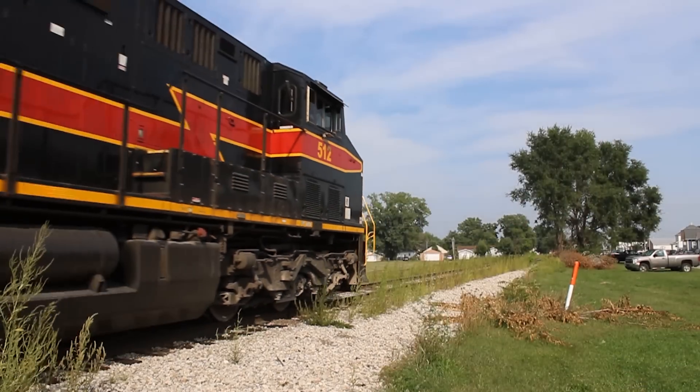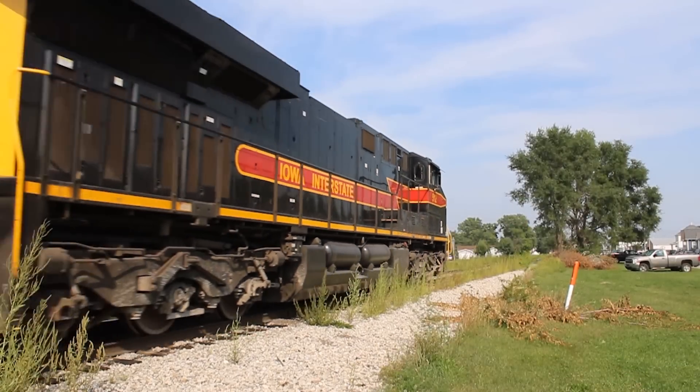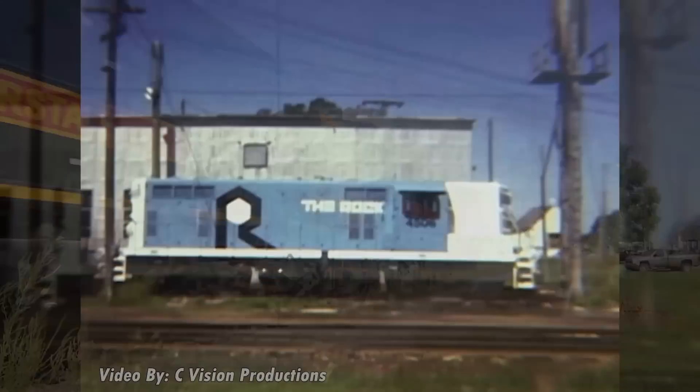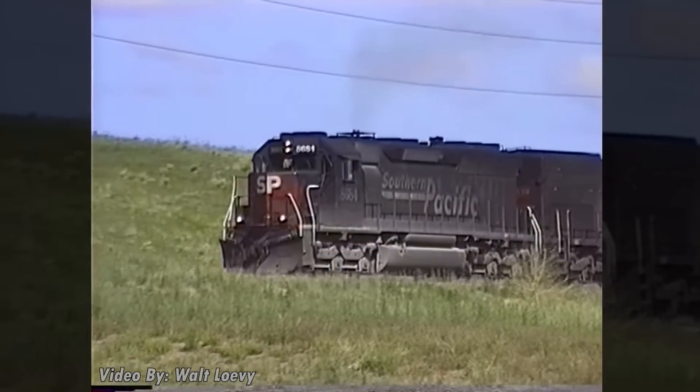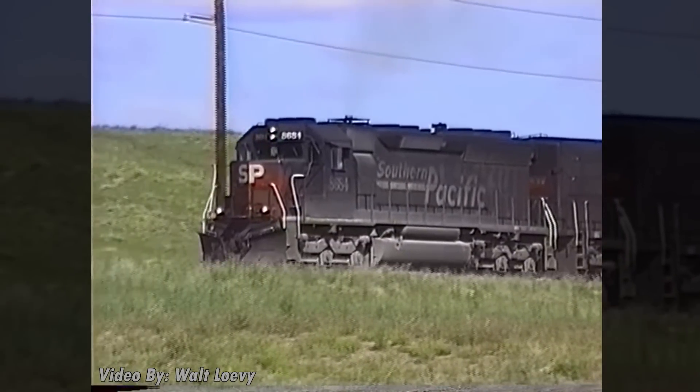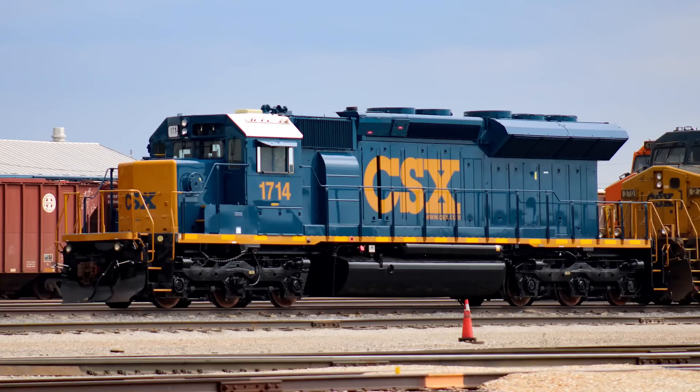Then things just got out of hand with the introduction of the GEVO. The same can be said for EMD — their radiators also started out flush with the car body but we then saw them flare out in the 1960s on SD45s, and now we have monstrosities such as this SD23T4.